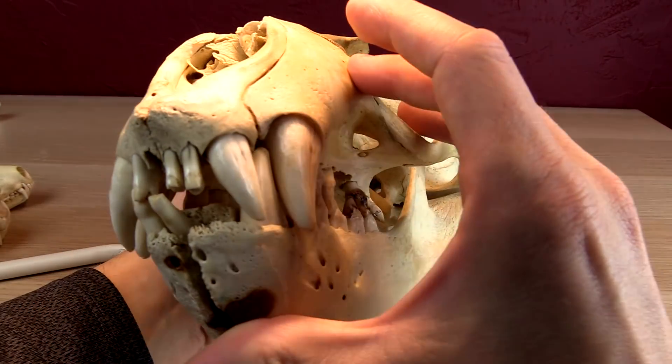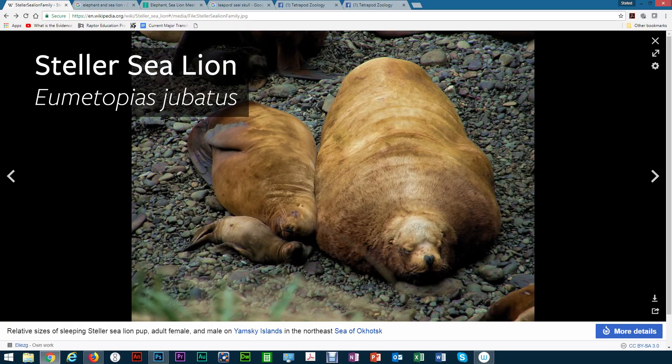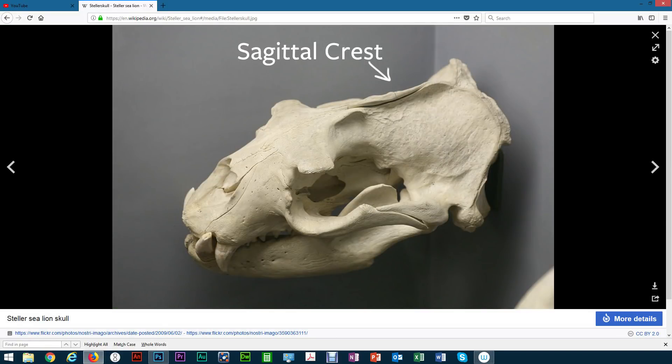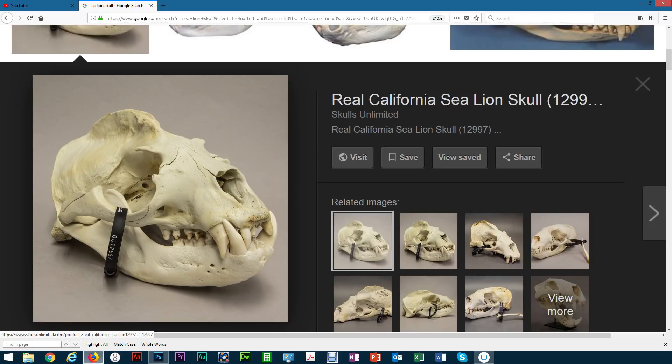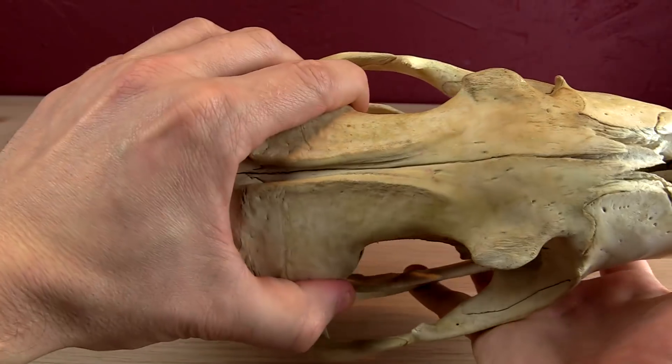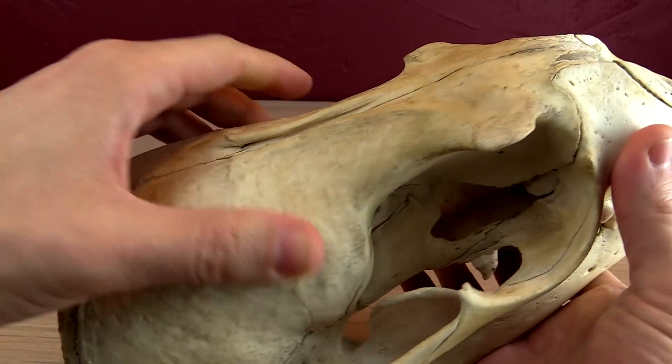This was actually really confusing because in a sleeping family of Steller sea lions, the male is significantly larger than the female. In both Steller sea lions and California sea lions, the males will develop a sagittal crest — a very distinct crest on the top of their head. It runs along the sagittal suture and is an attachment for the temporalis muscle, the muscle of the temple. Having that crest gives them a bit more bite strength, which they probably use when fighting other males. This skull from a California sea lion has a huge sagittal crest. So yes, this skull is either from a female or possibly a sub-adult.